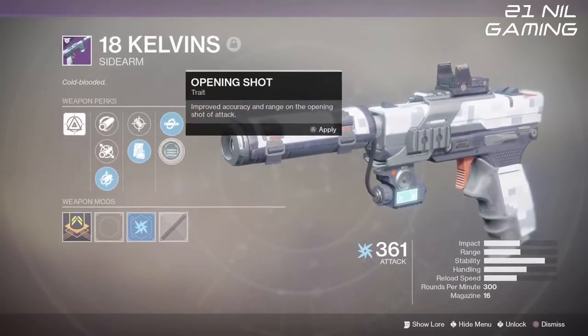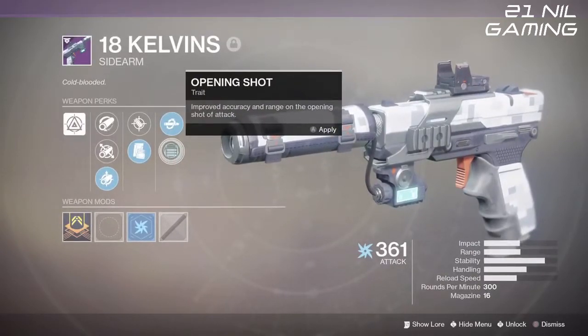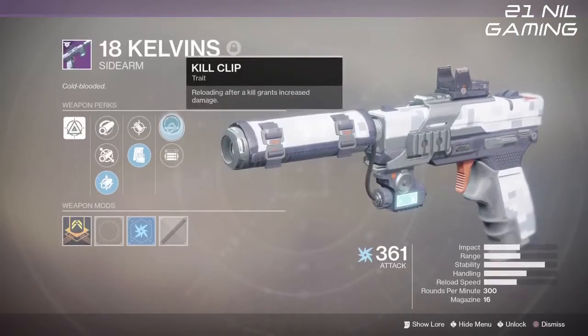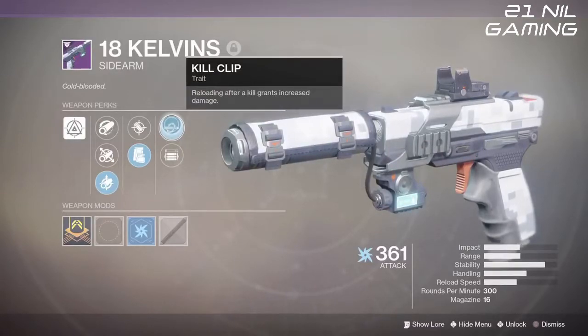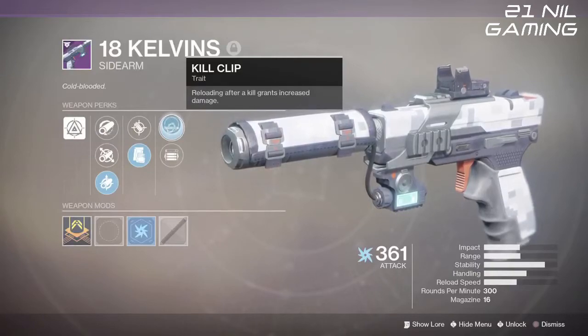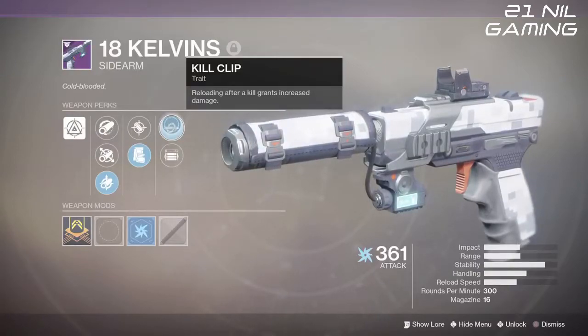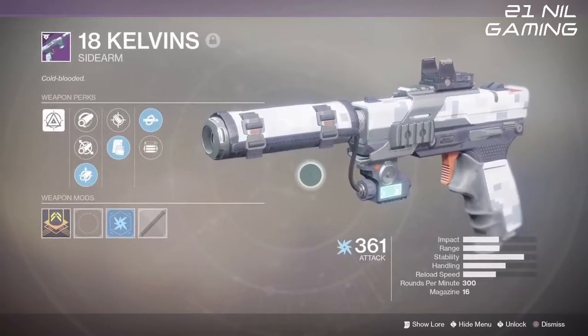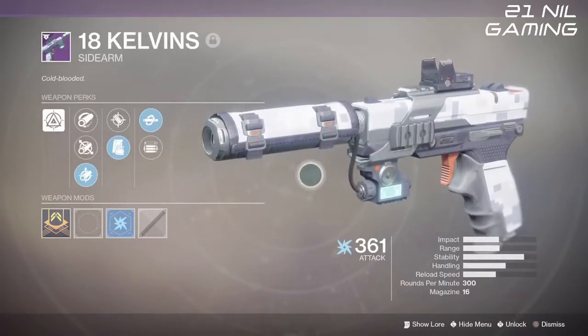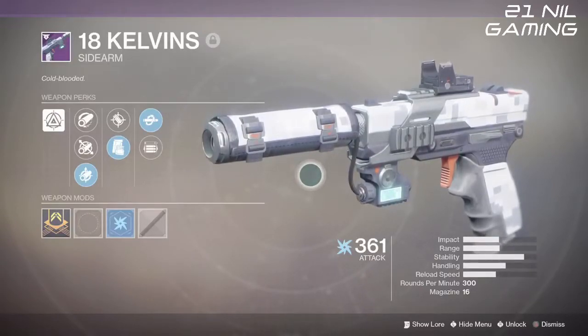With the traits, we have opening shot which will improve the accuracy and range of the opening shot of the weapon. And we also have the main one here, which is kill clip — once you reload after a kill it grants increased damage output. This is the one that really sets it apart from a lot of other sidearms in the game, with only the Rattler being the other one I know of that has kill clip.